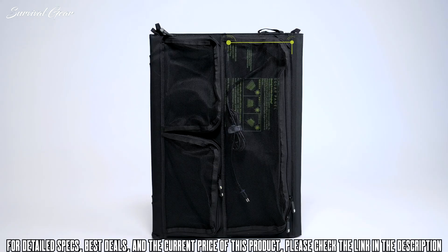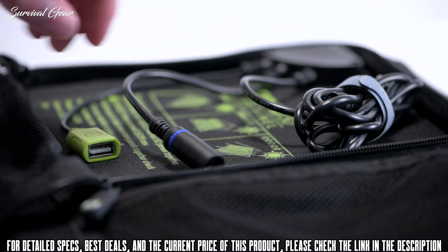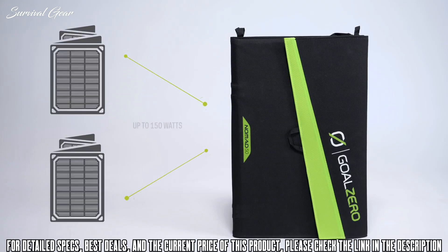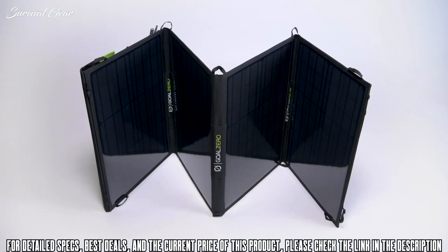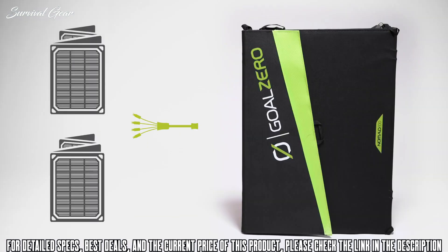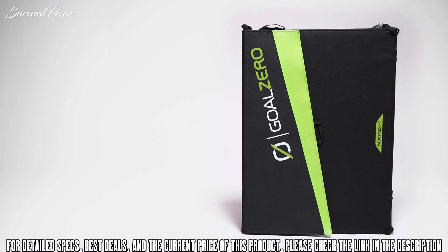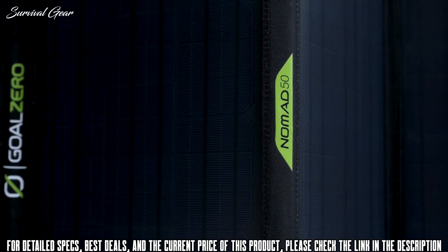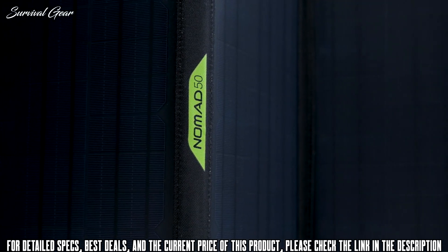An integrated mesh case keeps cables organized and protected. The Nomad 50 comes with built-in 8mm chaining capabilities, allowing you to chain up to three Nomad 50 panels for a total of 150 watts. For the Nomad 100, use the Goal Zero 4x 8mm combiner cable to chain up to four Nomad 100s into our larger Yeti power stations. Whether you're heading out on an extended expedition or need portable solar power in an emergency, our Nomad portable solar panels are ready to help you power anything, anywhere.